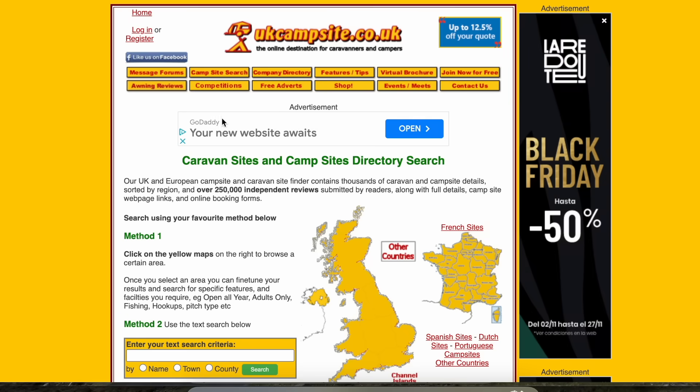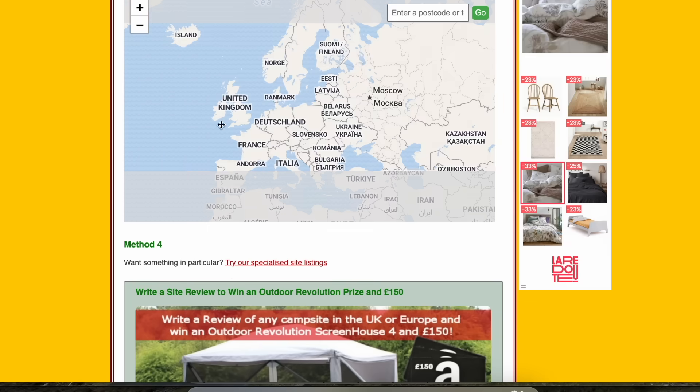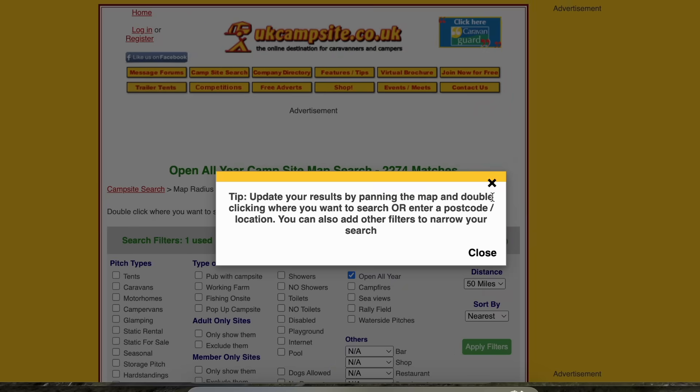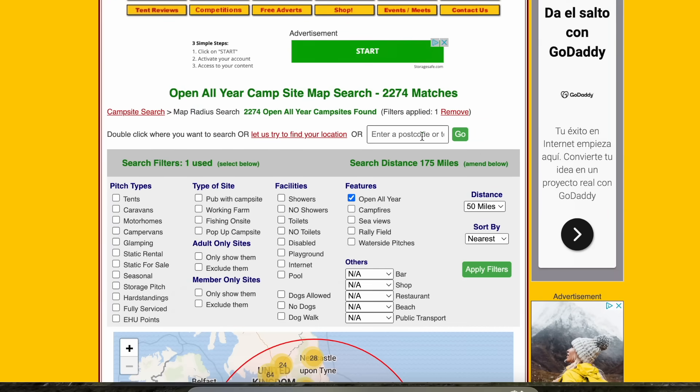The third website I use to find campsites open all year in the UK is a little clunky — I don't like using it, but it really does work. It's called ukcampsite.co.uk. I don't particularly like the layout, but once you get your head around it, you can find the section that says 'open all year', click onto it by region, and see campsites that are open. Over the Christmas period especially, book as quickly as possible because some sites get booked up really far in advance.